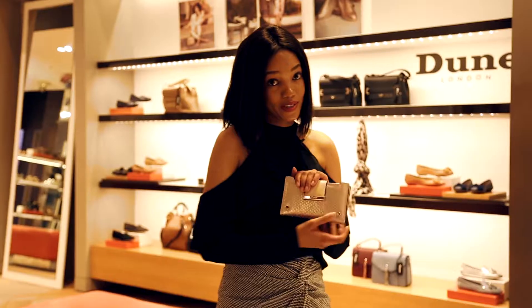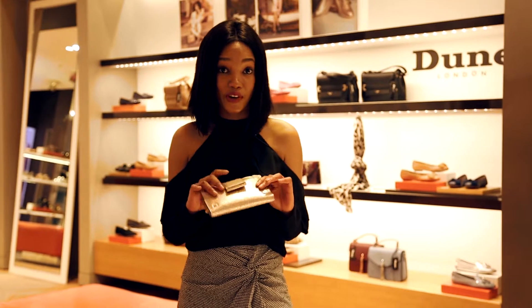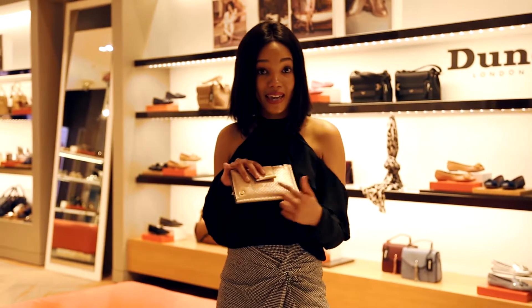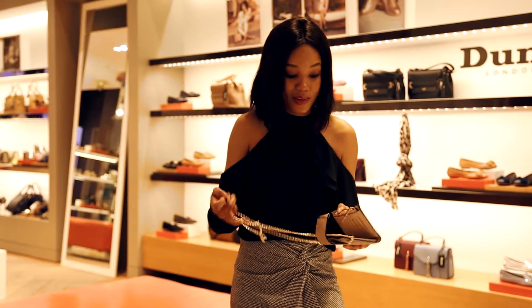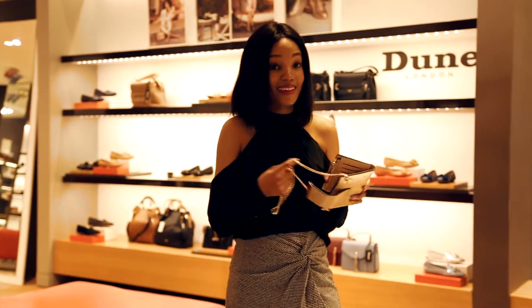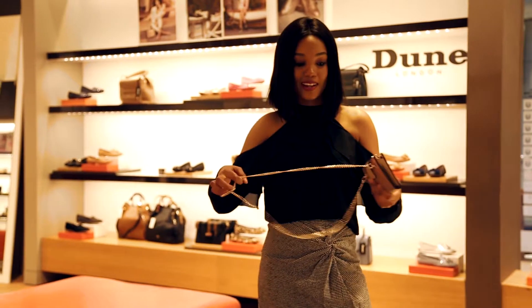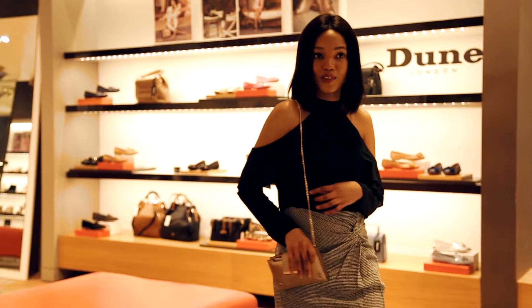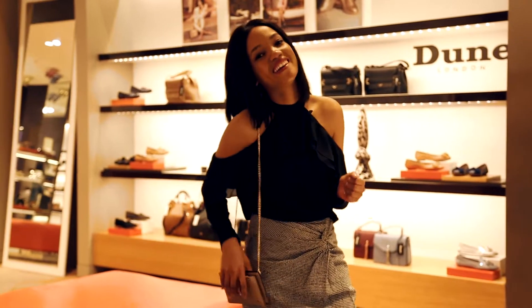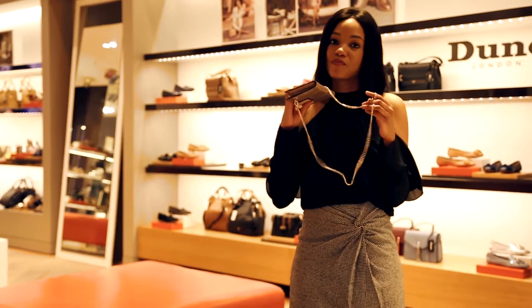How cute is this purse? I love it. It's nude, which is great because it works with so many outfits, and it has that gold detail going on. But here's the best part — when you open it up, it actually has a sling. So close it up, throw it over your shoulder for a night out at the club or drinks with your friends. You don't have that big bag weighing you down. I love this purse — perfect.